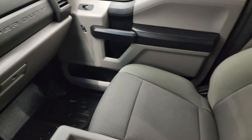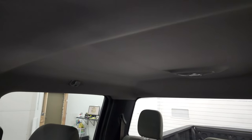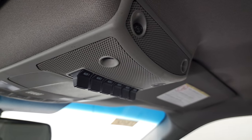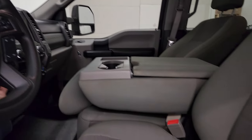Passenger side floor mat and seat are in excellent condition, no rips or tears. The headliner is in very nice condition as well. This one does have six upfitter switches and map lights. We'll take a quick look at the back seats and then we'll start it up and take a look under the hood.